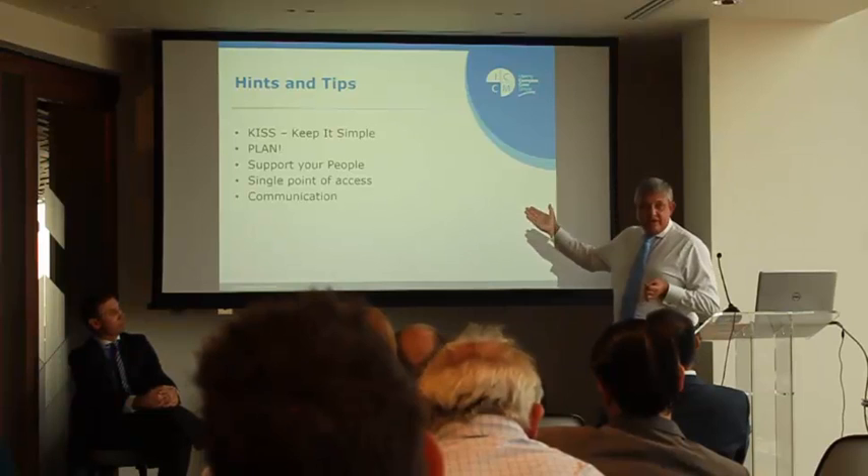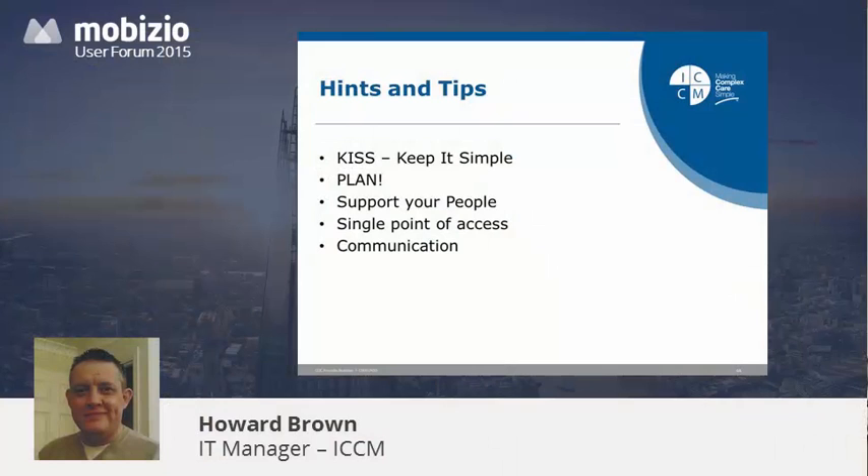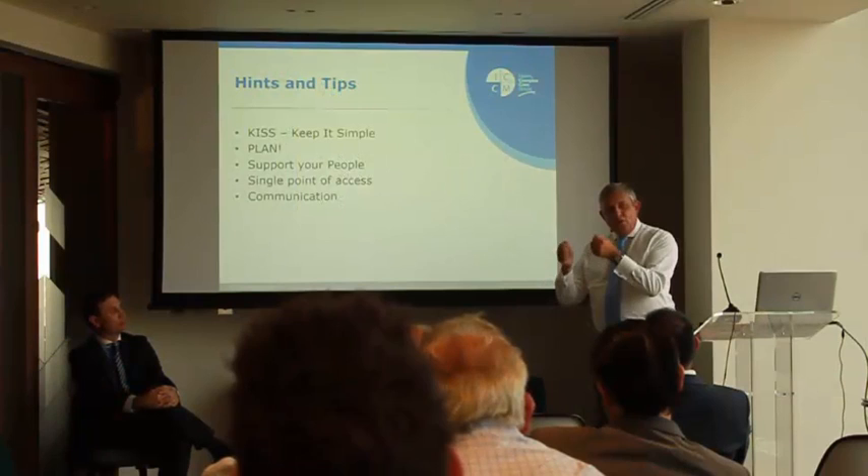The technical side has been very, very simple — and I would say, keep it very, very simple. Rolling out Mzizio has been an absolute doddle, same with Malinko on the scheduling side. We've had a few ups and downs getting the two to talk to each other exactly as we like, but in terms of sticking it on a tablet and putting it out in the field — easy, dead easy. Getting the people to take ownership of that technology was the largest part of the project, and that is probably what we are still working on now.